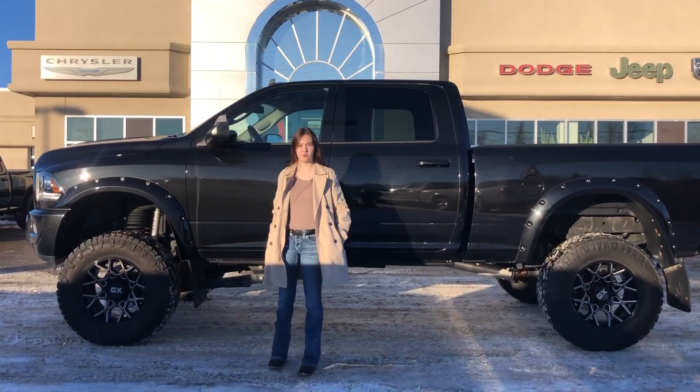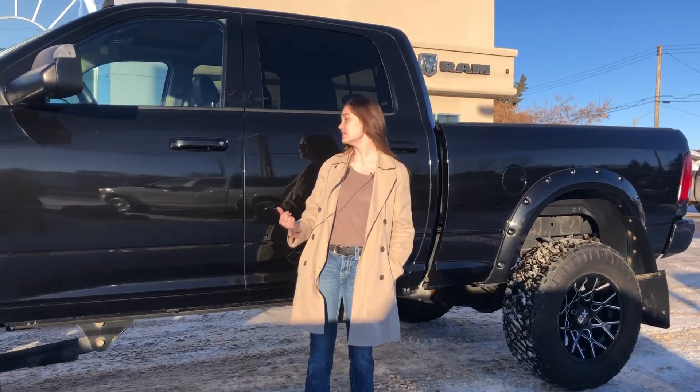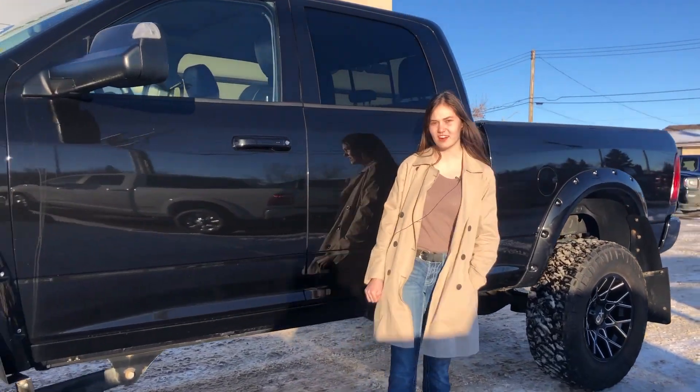Hey guys, Emily here down at Redwater Dodge, home of the $10 oil change, rig-ready Ram, and now we buy your Ram. This is a 2018 Ram 3500 Laramie, so let's take a look.